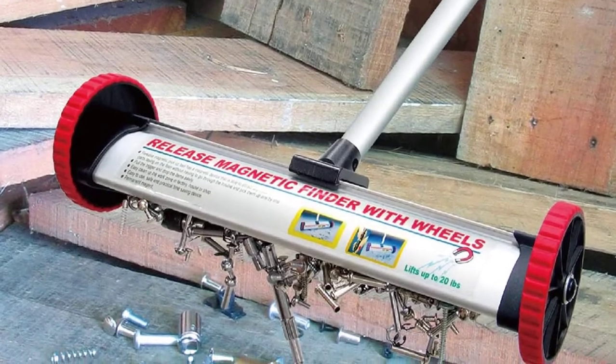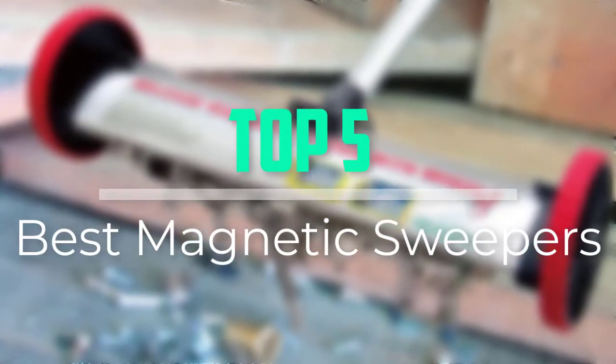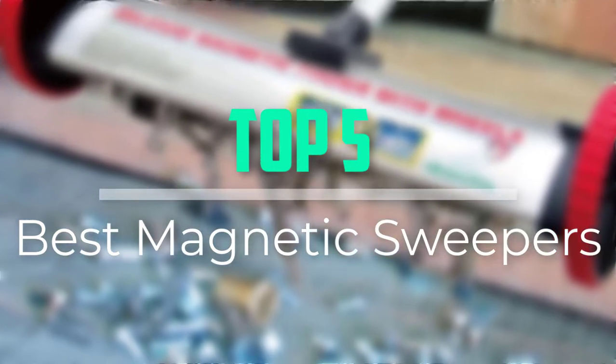Hello everyone, welcome back to our new video. In this video, I will give you more information about the top 5 best magnetic sweepers that are available on the market.